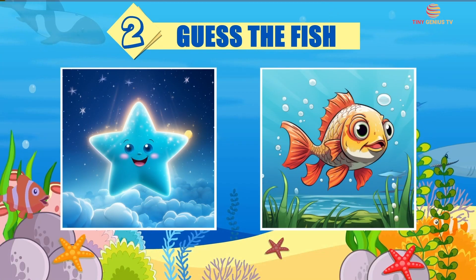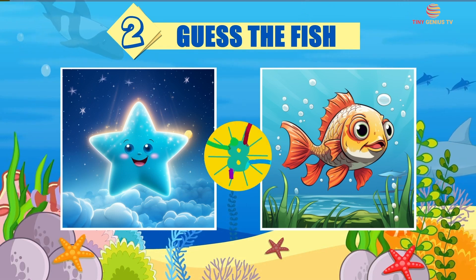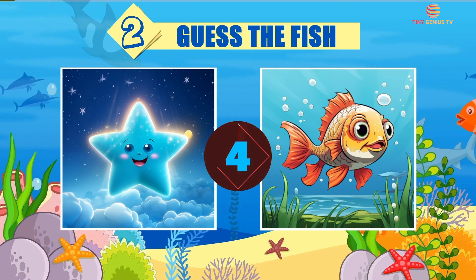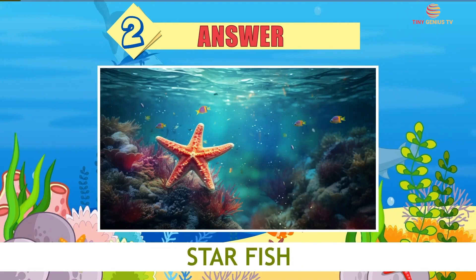Riddle number 2. The answer is Starfish.